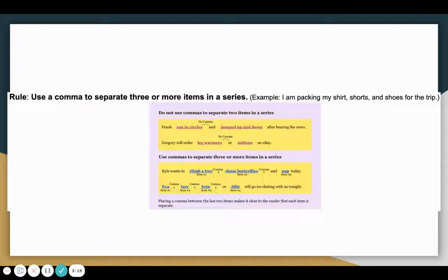Looking at the next example: Kyle wants to climb a tree, chase butterflies, and nap today. In this case, there are at least three items in the series, so we will separate each of those items with a comma. Placing a comma between the last two items makes it clear to the reader that each item is separate. So we always want to make sure to use commas to separate three or more items in a series.